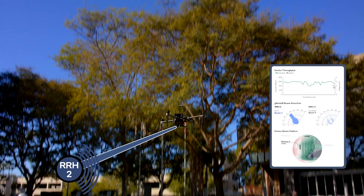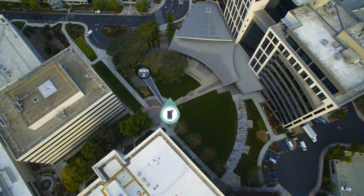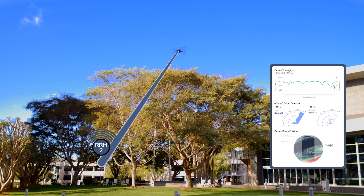In our 5G OTA network, we even connected one of our 5G smartphones to a drone, flew it around our network, and were amazed at how well the beamforming and beam tracking worked.